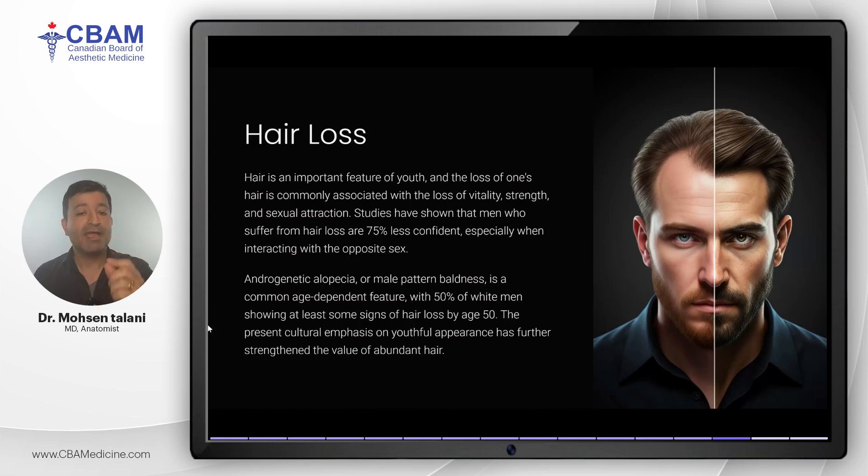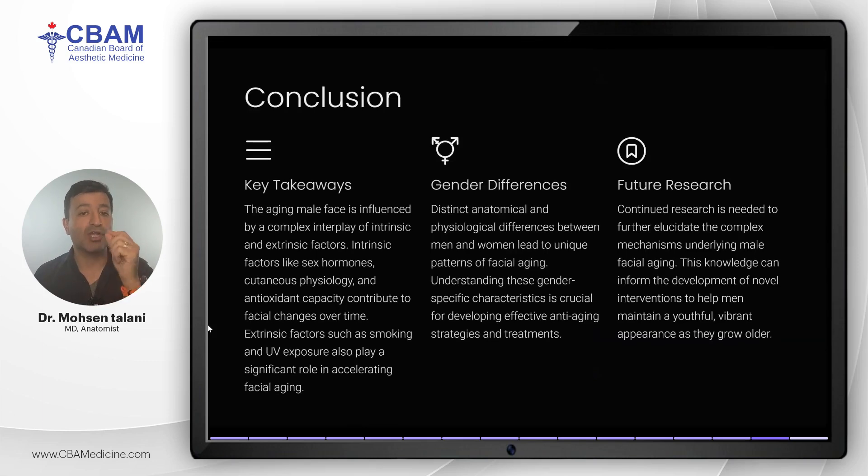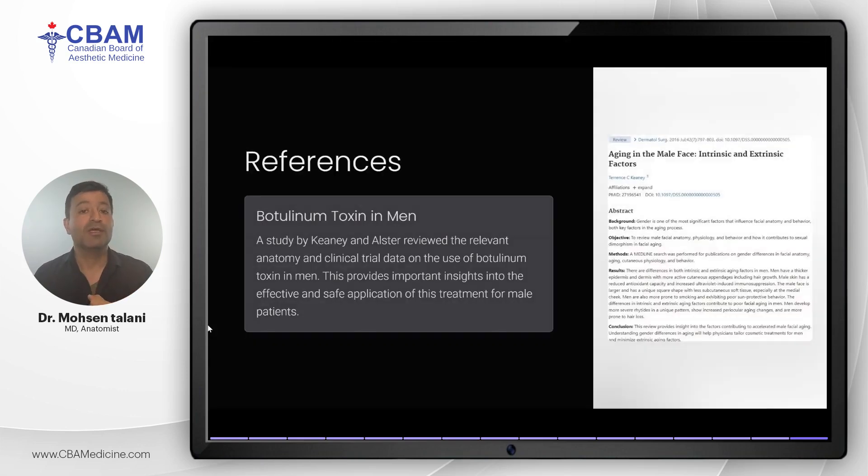In conclusion, male facial aging is the result of a complex interplay between intrinsic factors like hormones, skin physiology, and oxidative stress, and extrinsic factors such as smoking and sun exposure. Gender differences in anatomy and behavior mean that men experience aging in unique ways. Understanding these differences allows us to tailor our treatments and interventions to help men maintain a youthful appearance for as long as possible. There is still much to learn, and future research will continue to inform the development of innovative anti-aging treatments for men.